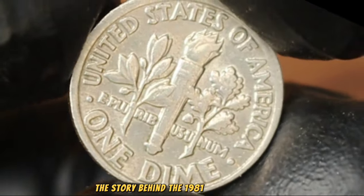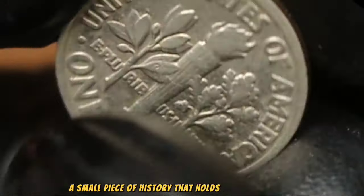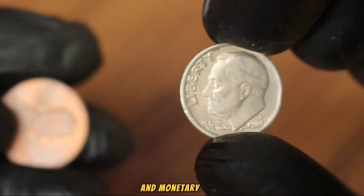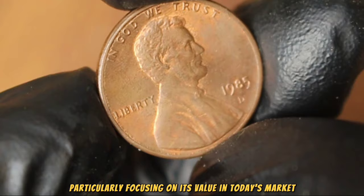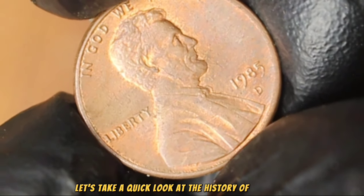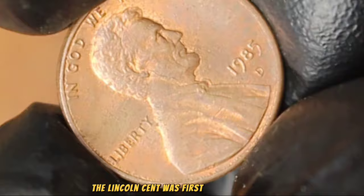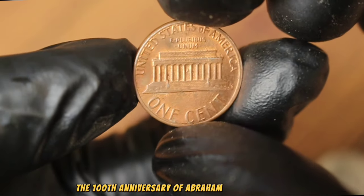The 1981 Roosevelt dime with P mint mark — a small piece of history that holds both sentimental and monetary value. Next up, the 1985 Lincoln one cent with D mint mark, focusing on its value in today's market. The Lincoln cent was first minted in 1909 to commemorate the 100th anniversary of Abraham Lincoln's birth, and has since become one of the most iconic and collected coins in American numismatic history.